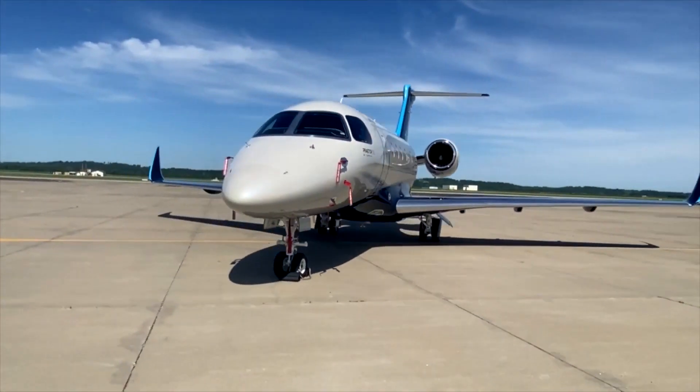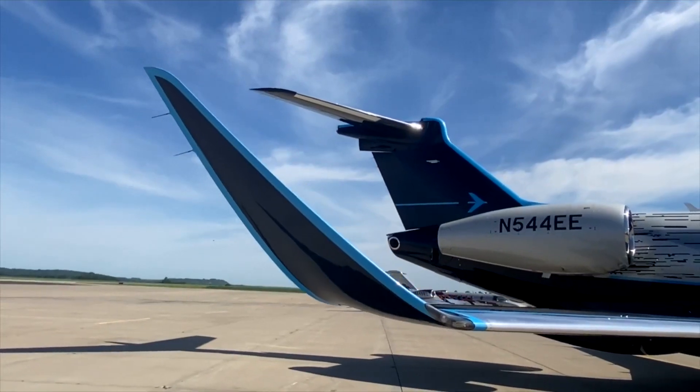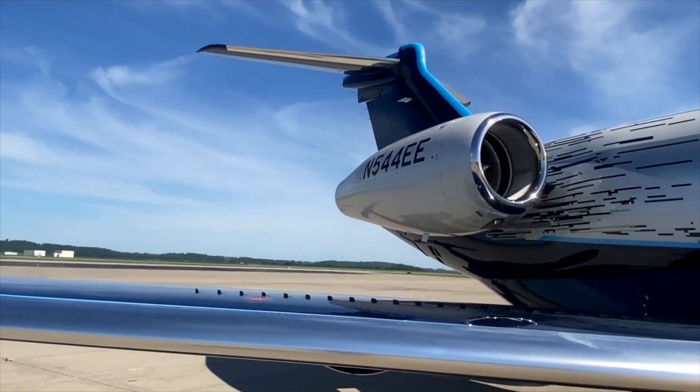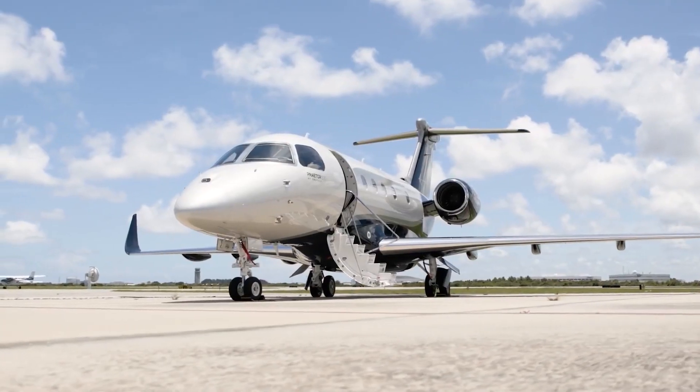Meet the Predor 500, the world's most disruptive and technologically advanced mid-sized business jet. With its remarkable range and incredible speed, the Predor 500 breaks the boundaries of what a medium-sized jet can do.